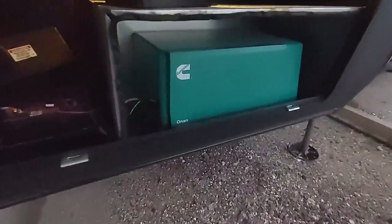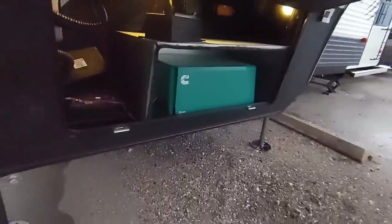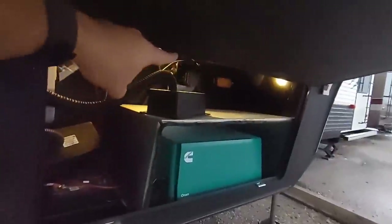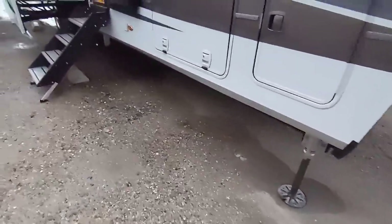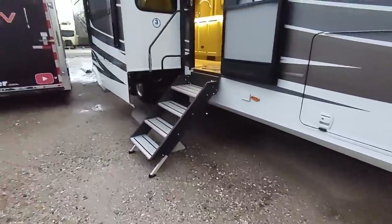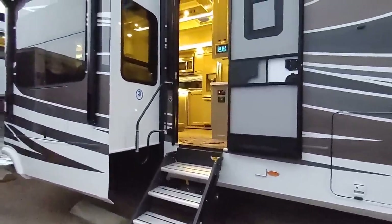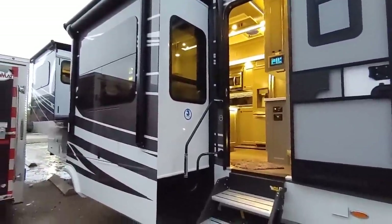This is the Onan QG 5500 LP — a very quiet generator. It's already got a Surge Guard up there to protect from surges, which is really nice. It's connected into both the generator as well as the shore power connection. Now we're going to take a quick walk around this absolutely gorgeous fifth wheel.